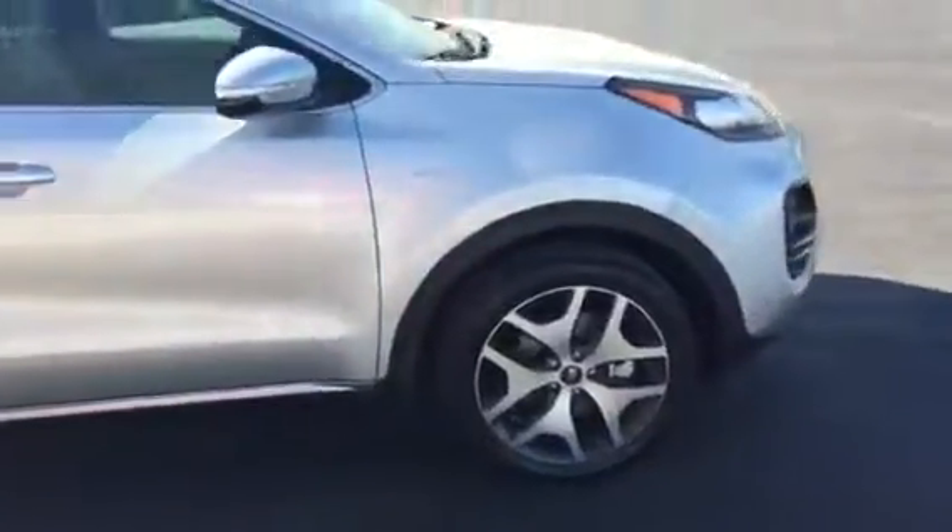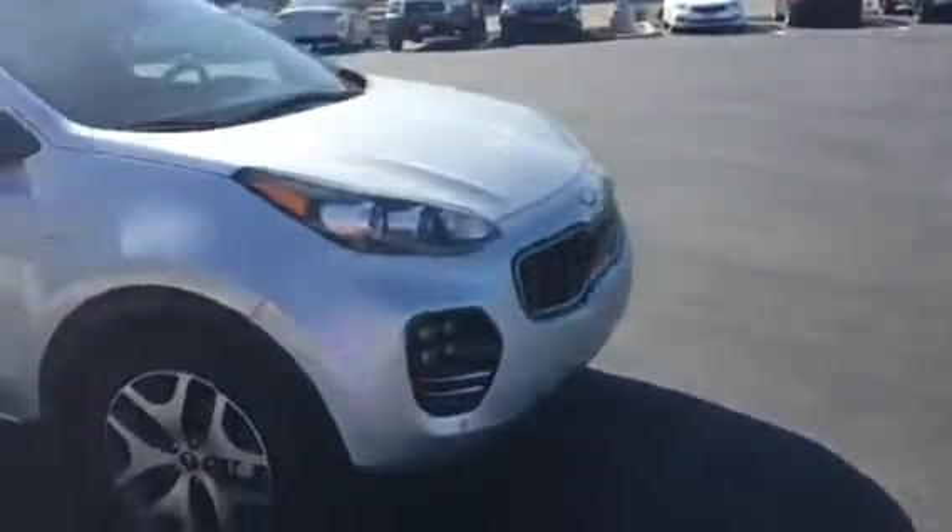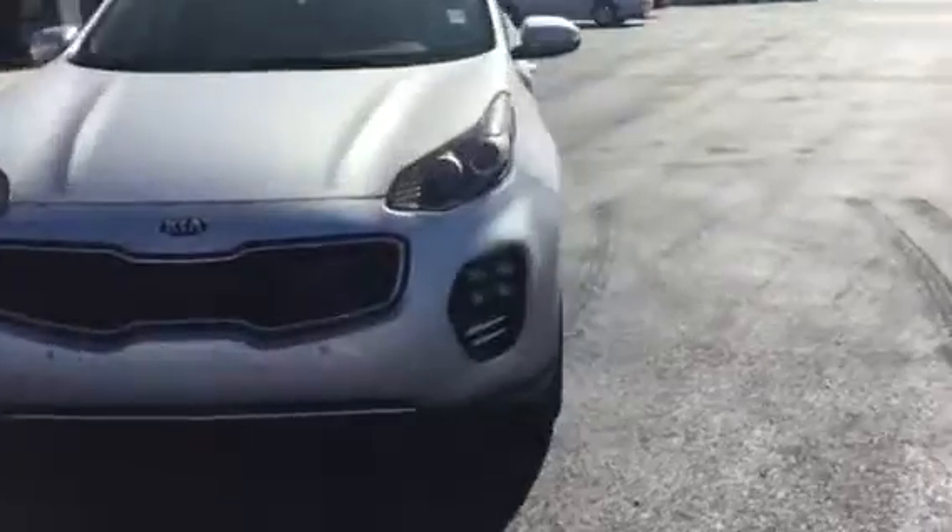Really nice alloy wheels. All the front styling — some new changes they've made to that.